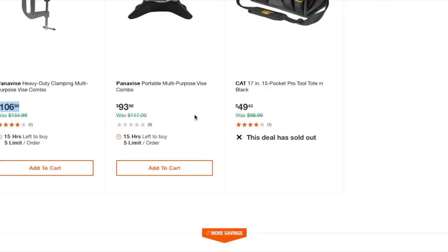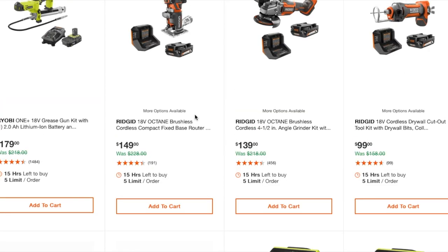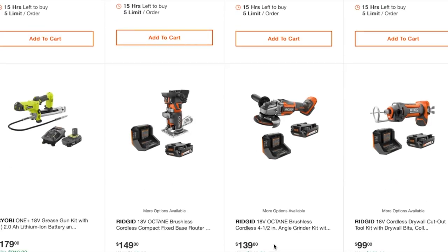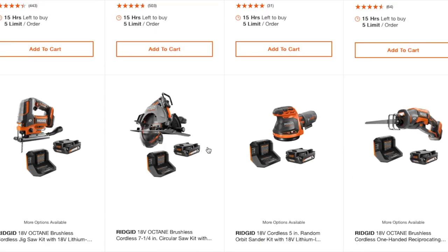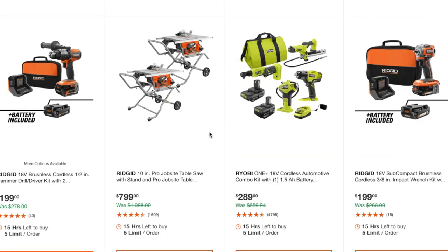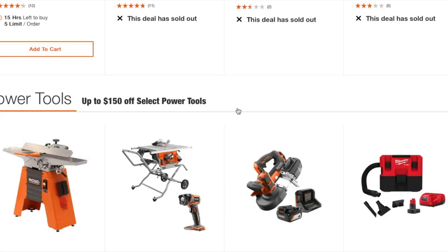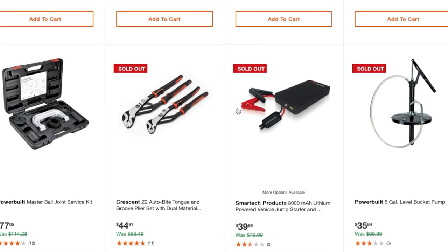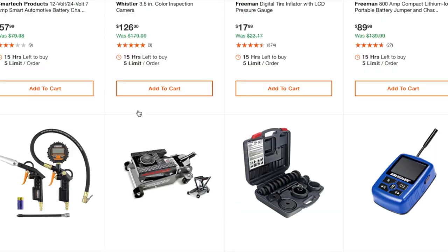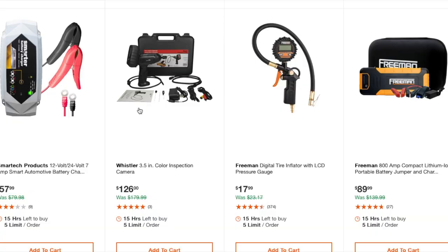That's it for the Special Buy of the Day. Some of these deals are okay — the Octane tools are definitely the best deals here; Octane is the way to go. Keep in mind Octane is being phased out and new product lines are coming in, so I'd buy Octane while you can. Most of these are overpriced, but some mechanic tools are pretty good deals.